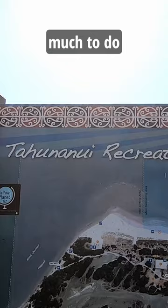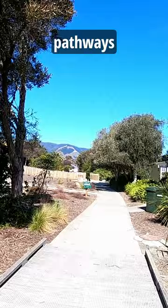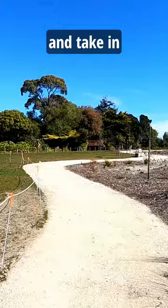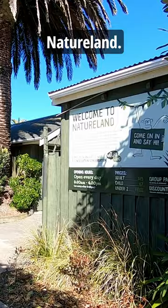There's also so much to do near the beach like mini putt, a huge water slide, and many beautiful pathways to stroll along the area and take in the views. There's also Natureland, Nelson's mini zoo, which I can't wait to check out.